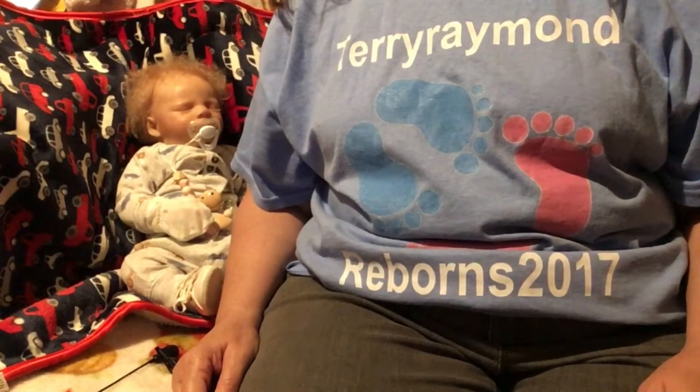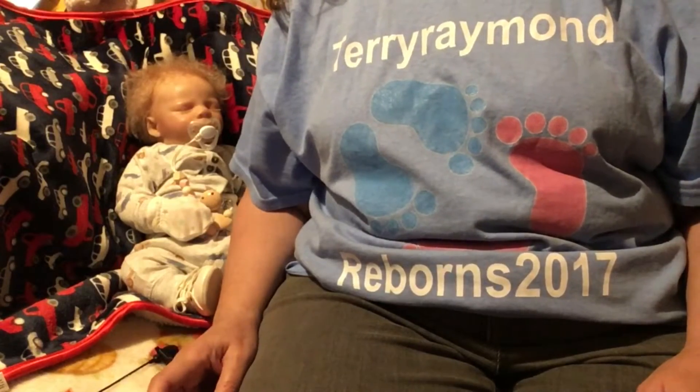Hi everyone, Terry Rim Rewards 2017 here, and I've got a box opening.